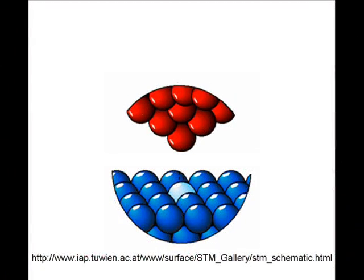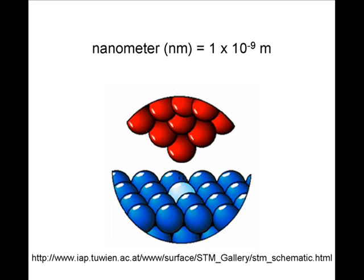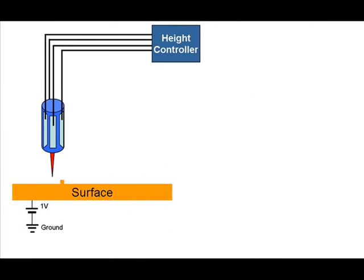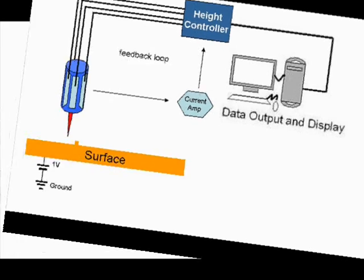During STM operation, an atomically sharp conductive tip is brought within a nanometer of a conductive surface. A voltage is then applied between the tip and the surface, causing electrons to jump from the tip to the surface in a process called tunneling. The result is a small electrical current called the tunneling current. A circuit called the feedback loop keeps the tunneling current constant by adjusting the distance between the tip and the surface, and an image of the surface is generated by plotting the height of the tip as it scans over the surface.